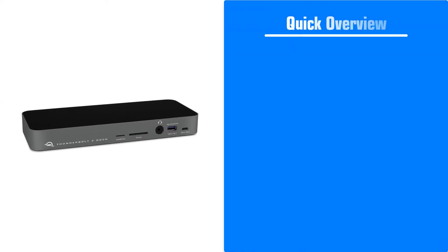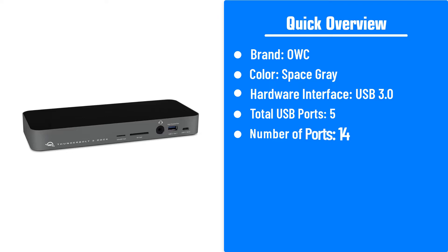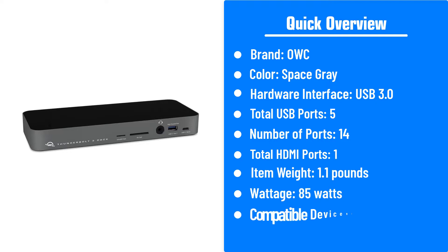Here's a quick overview of the OWC 14 Port Thunderbolt 3 Dock. Brand: OWC. Color: space gray. Hardware interface: USB 3.0. Total USB ports: 5. Number of ports: 14. Total HDMI ports: 1. Item weight: 1.1 pounds. Wattage: 85 watts. Compatible devices: PC.